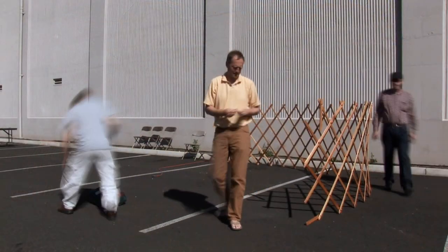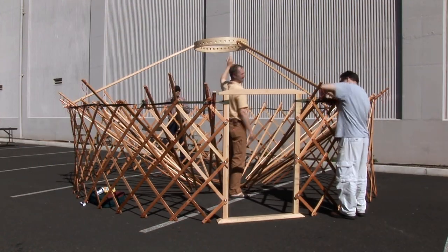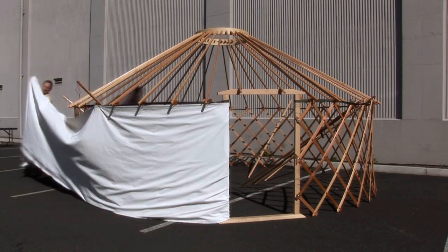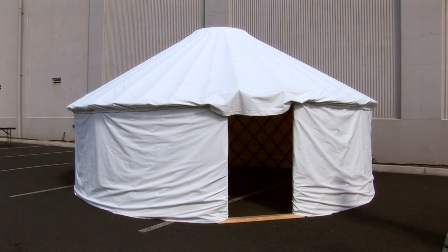How long does it take to put these up? To me, it would seem it's kind of a complex operation. It looks heavy, but it's not at all. We'll go inside in a minute and you can have a look. It takes about half an hour to three-quarters of an hour to put up, and everything just assembles very easily. This yurt will fit on the roof of your car. It's not that heavy — it'll even go in the back of a station wagon.